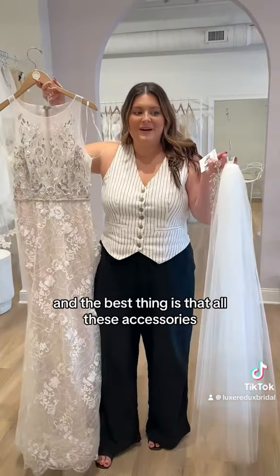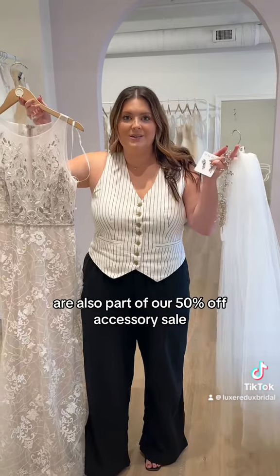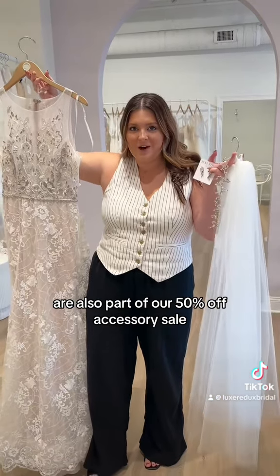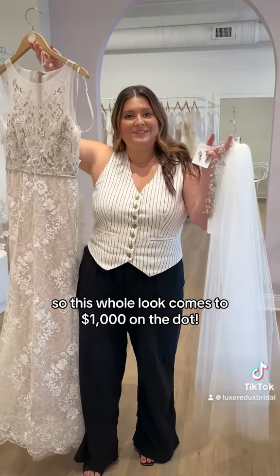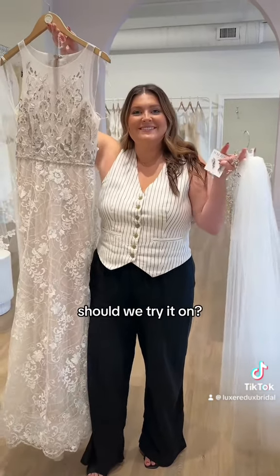I think we have a full look. And the best thing is that all these accessories are also part of our 50% off accessory sale. So this whole look comes to $1,000 on the dot. Gorgeous. Should we try it on? Yes.